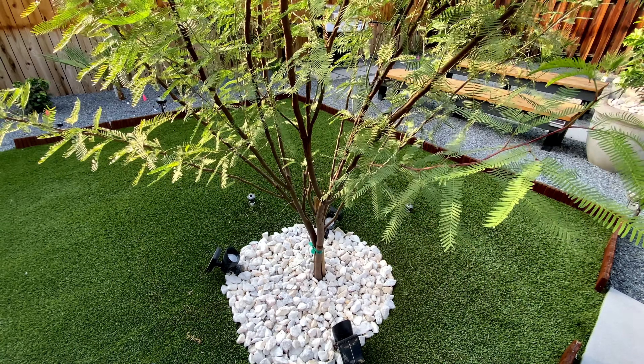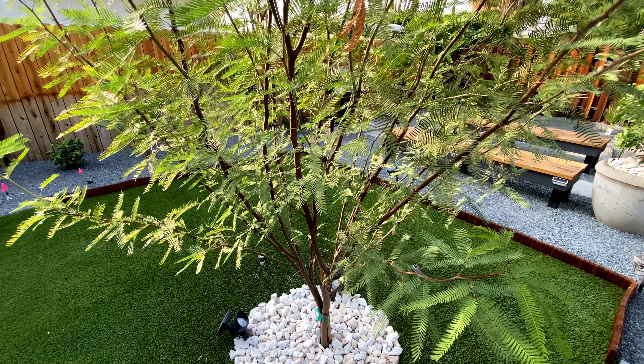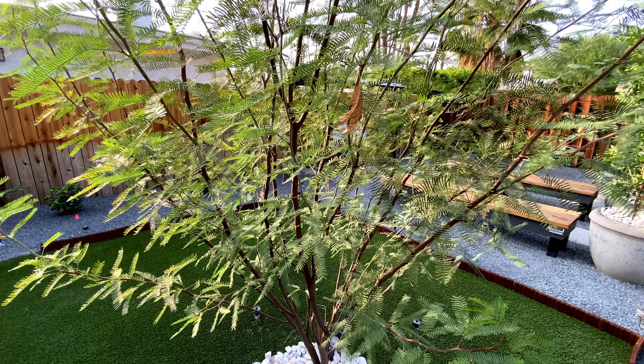As soon as we started planting vegetation in this backyard, it seemed to come to life as nature invited all types of birds, squirrels, and even cicadas that seemed to love this tree. Take a listen.